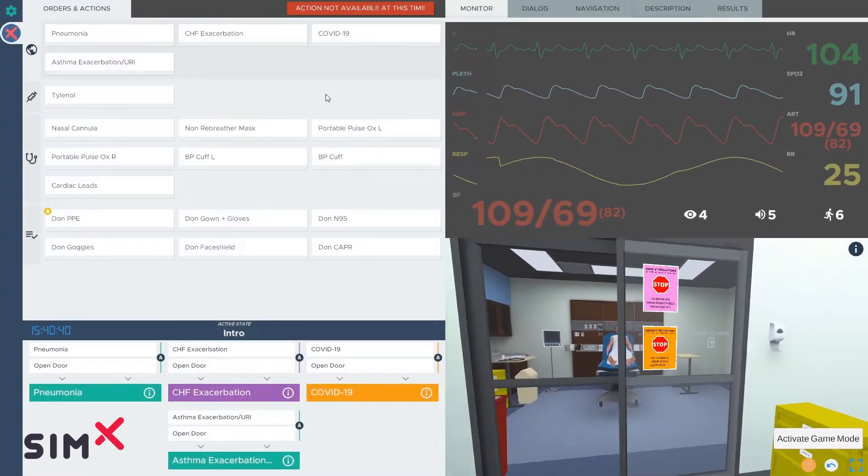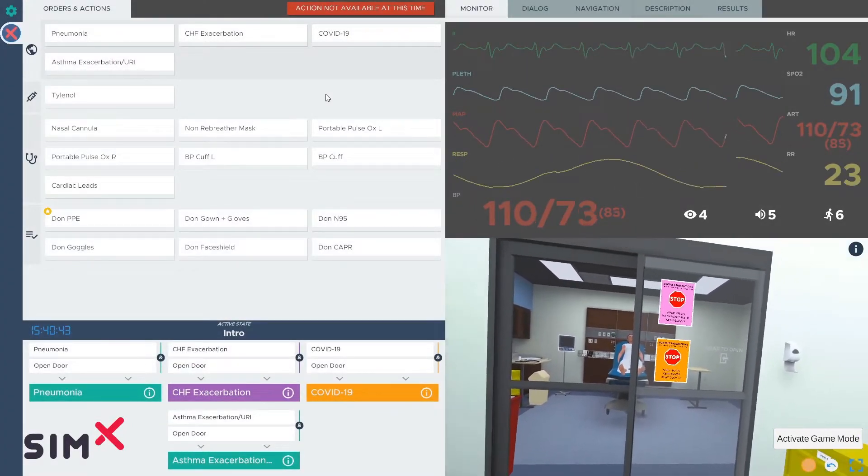Hey everybody, welcome to SimX. We are doing an emergency department COVID case today — or maybe it's not COVID — a respiratory case at least.